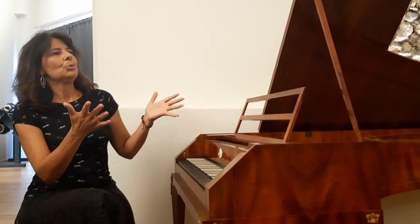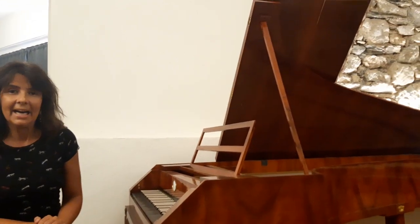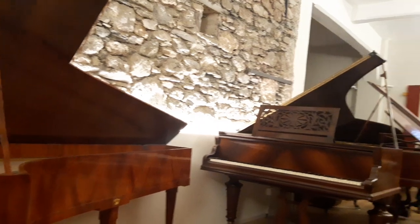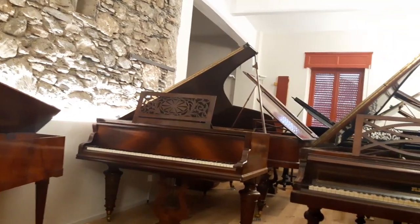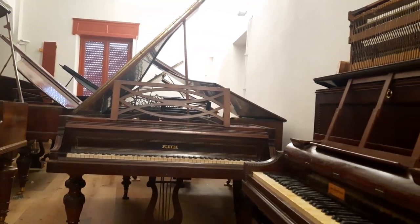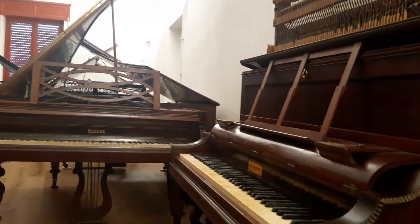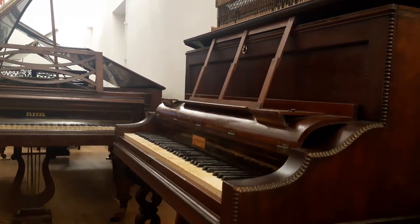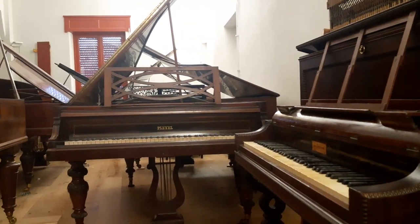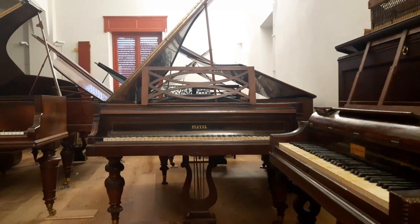Here in the room we have many other instruments, mostly French — Érard and Pleyel — virtually covering half of the 19th century, well into the 20th century, ending on the side with a pianino from Pleyel, 1843.